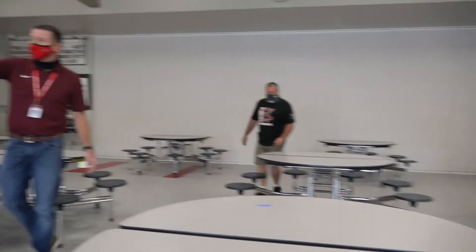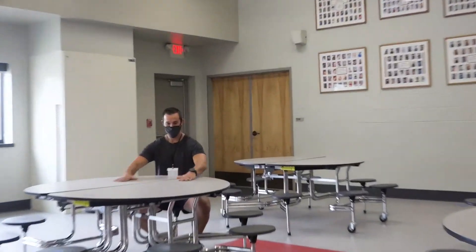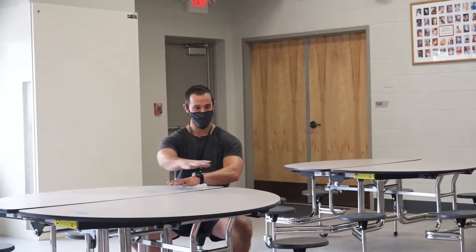Mr. Van Sickle has chosen to sit way over on this side of the cafeteria. Lancers, we're looking forward to you being here on Monday. We've got Group A coming in on Monday and Tuesday. Group B coming in Thursday and Friday. I hope everyone has a great weekend. If you have questions or need anything, please feel free to reach out to us here at the school. Have a great weekend — Go Lancers! We'll see you next time.